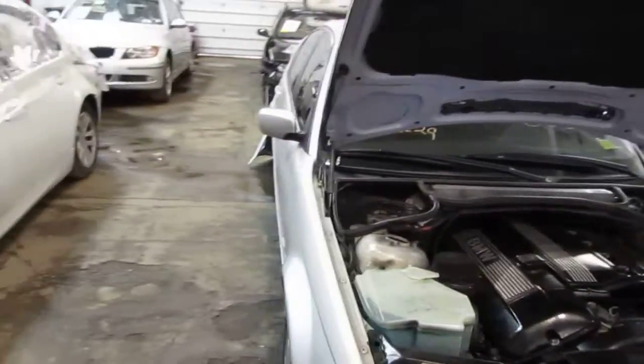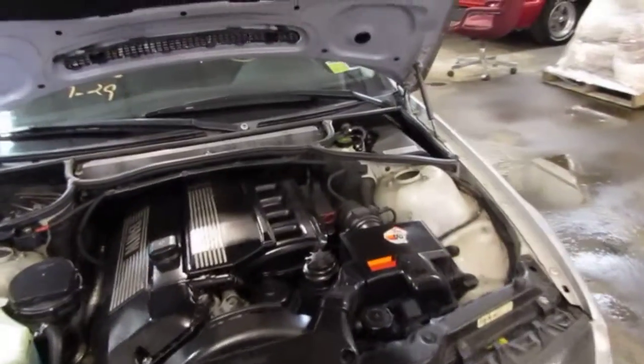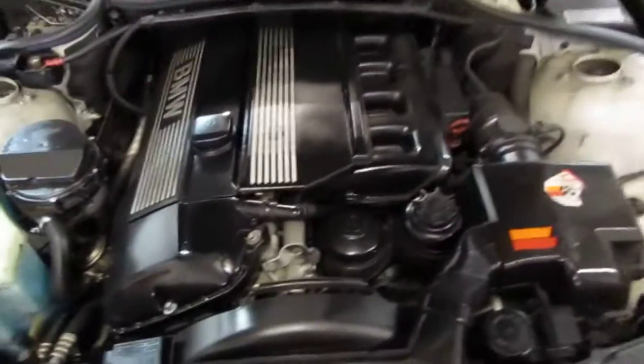Good afternoon and welcome to Tom's Foreign Auto Parts video portion of our inventory. Here we have a 2000 323i. This vehicle has a 2.5 liter California emissions engine.